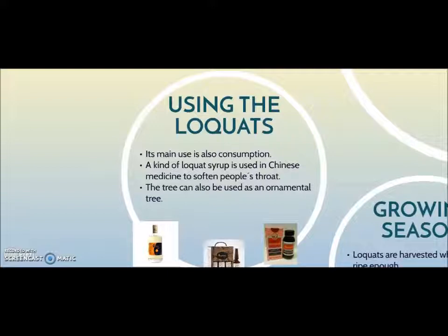Their main use is also consumption. You can eat them fresh, alone or with other fruits, and ripe loquats can be used to make cakes and any type of dessert. You can even make wine out of loquats. A variety of loquat is used in Chinese medicine to soften people's throats, and it is also beneficial for the digestive and respiratory system.